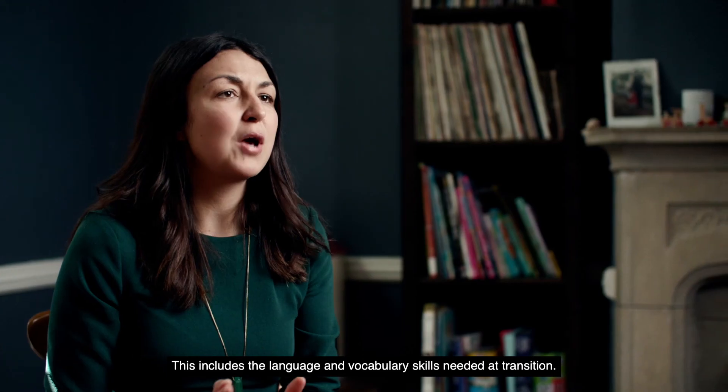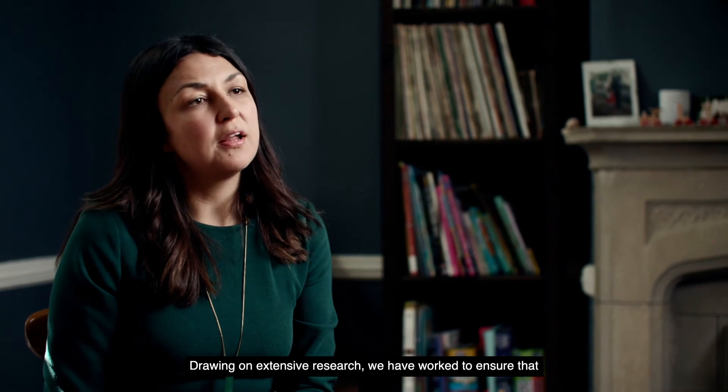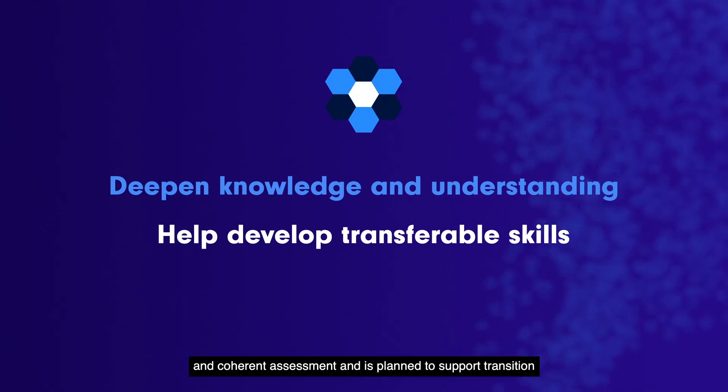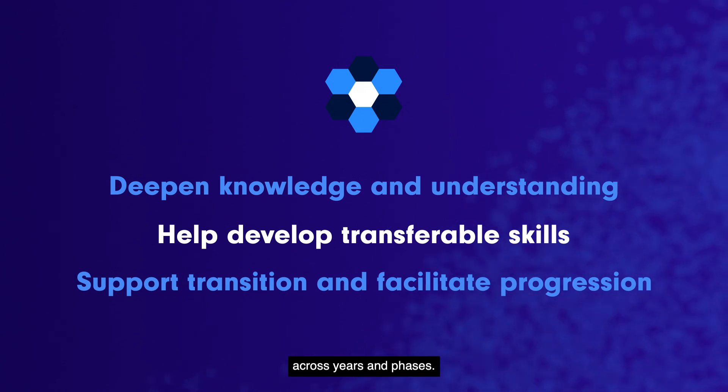This includes the language and vocabulary skills needed at transition. Drawing on extensive research, we have worked to ensure that our curriculum is carefully sequenced, includes complementary and coherent assessment, and is planned to support transition across years and phases.